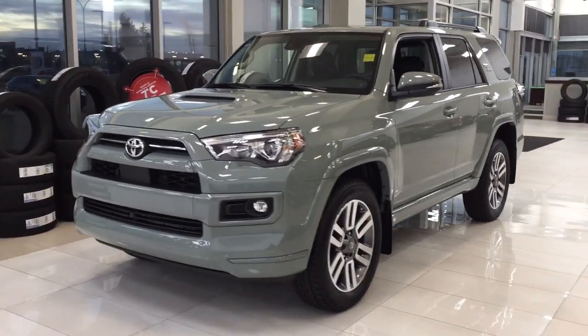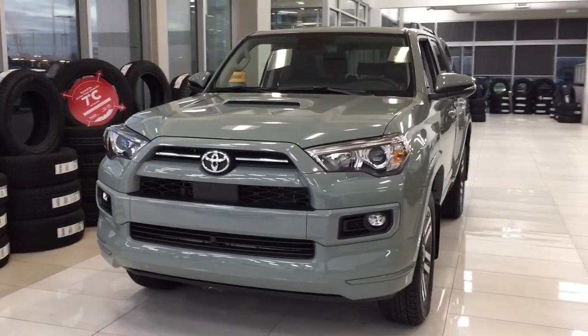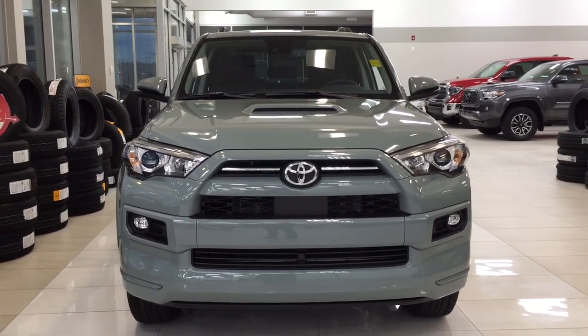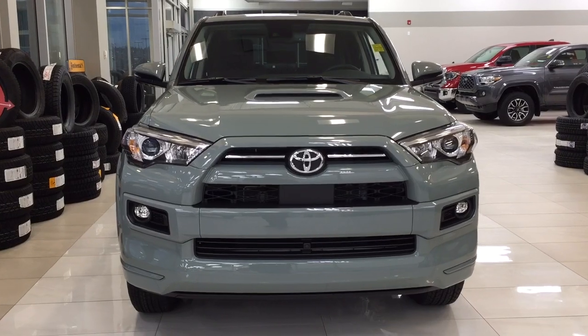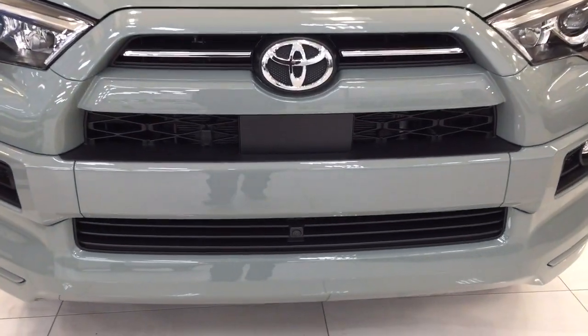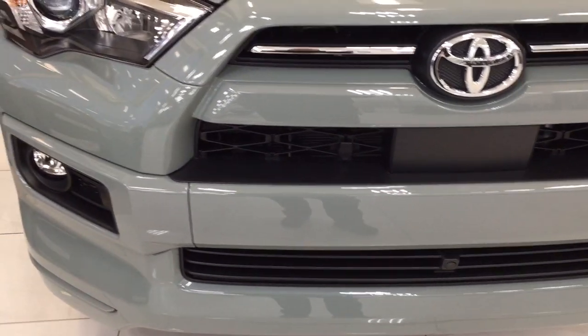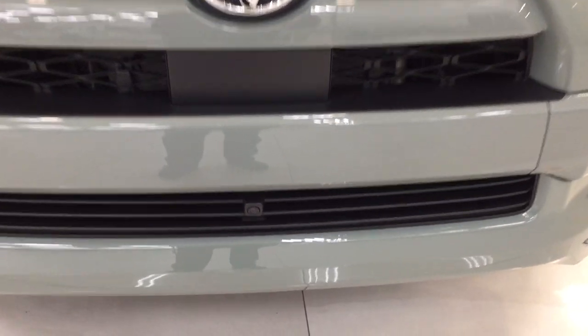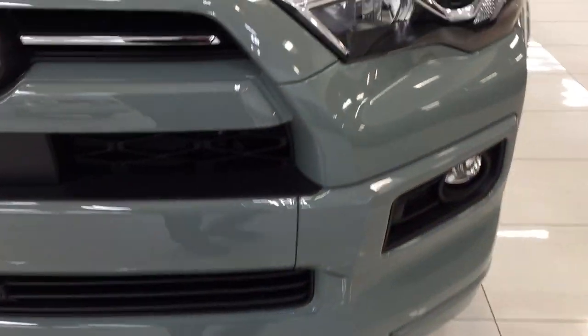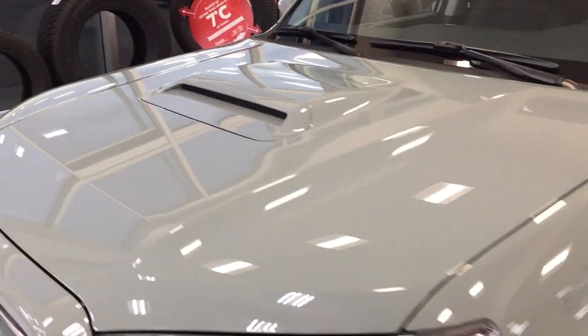A couple of the exterior features you'll see on this TRD Sport are its daytime running lights. You also have your fog lamps, and as you can see you have your accents for the lunar rock color just on the grille as well. Taking a look down below you'll find the front-facing camera, and taking a look up top you do have the hood scoop with this model.